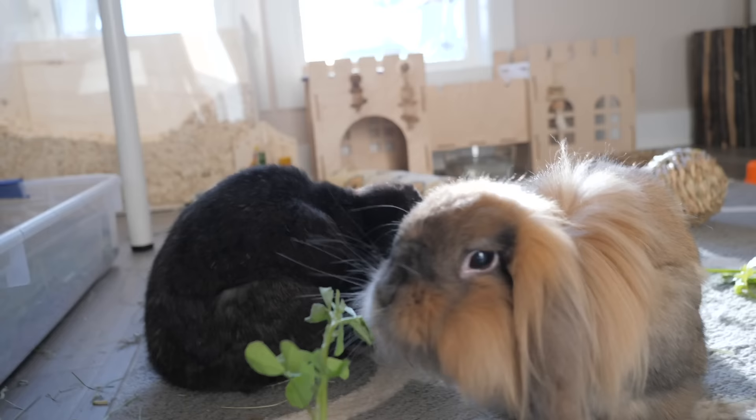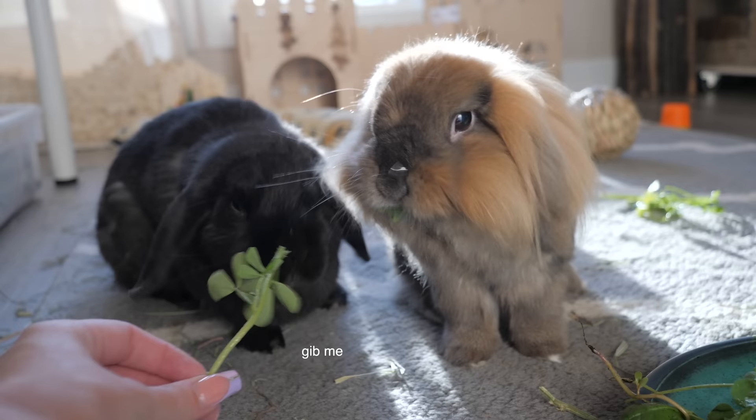I also wanted to quickly show my elephant ear plant that I got recently — look at this brand new leaf, it's already massive and I can't wait for it to grow huge. For those who really like plants and plant videos, I'm going to be doing an updated plant tour video within the coming weeks, so look forward to that.